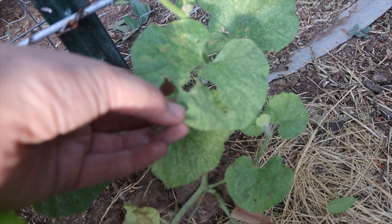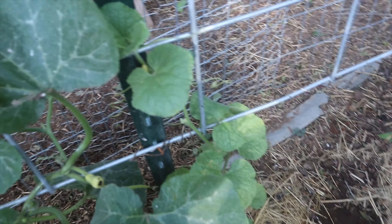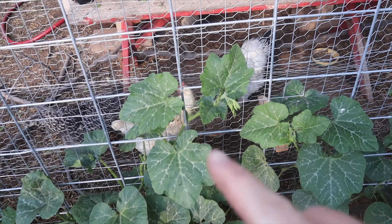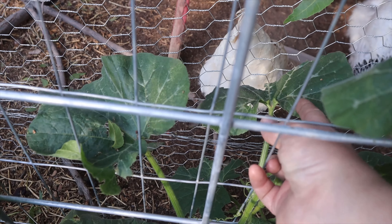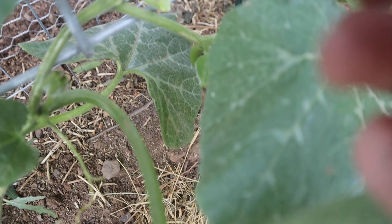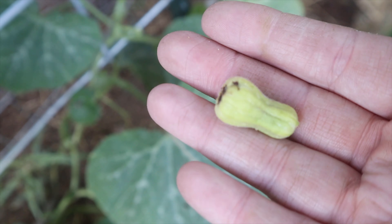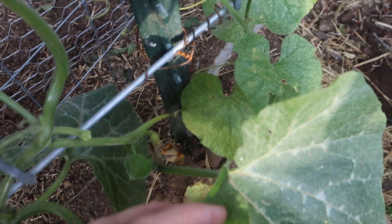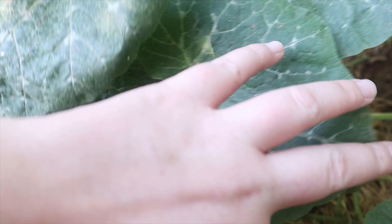My poor little cantaloupe — look at that — he got hit with the hail too. He is actually going up my trellis now and he has flowers, so maybe we'll get some cantaloupe. My butternut squash is getting pretty big. The chickens are keeping it smaller than it could be because it keeps trying to grow out towards them and they bite off the ends — you can see they've chewed up the leaves. This fruit right here has blossom end rot — it was really beautiful a few days ago, but it just fell right off when I touched it. That's very sad, but the plants are going to make more flowers. I already see more buds, so we'll get a couple butternut squash.